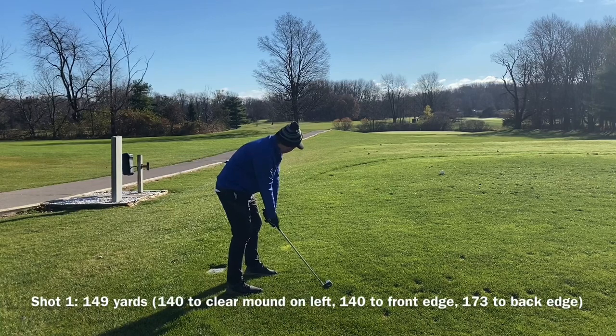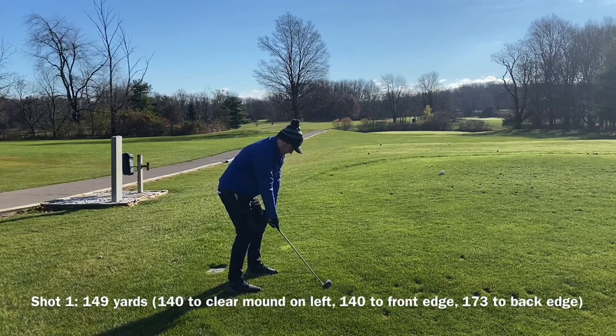If that's not an ideal start — a tap-in, stress-free birdie — I don't know what is.